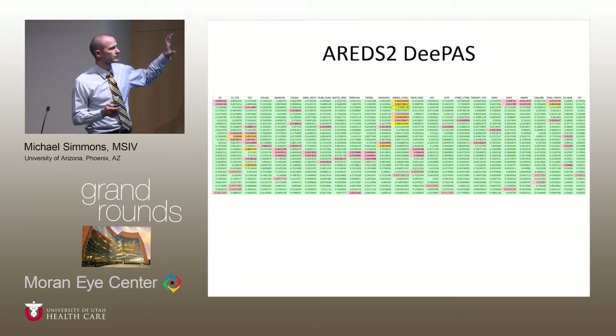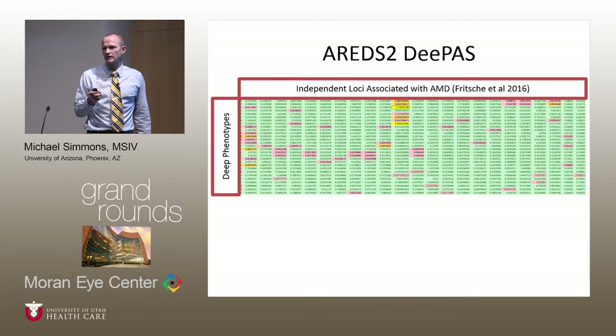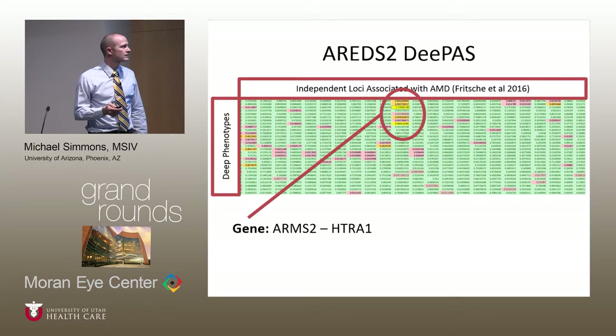This is the raw data from our deep phenotype association study. The rows of this table represent each of the 30 deep phenotypes, and the columns are each of the 34 independently associated genetic loci. The table is a heat map with colors showing relative p-values of the strength of association. Green cells had p-values greater than 0.05, and cells less than 0.05 are color-coded from red to yellow, with yellow being most significantly associated. For the rest of the presentation, we'll focus on the ARMS2-HTRA1 genetic locus.